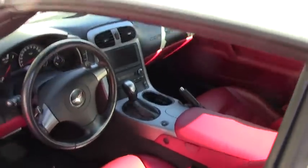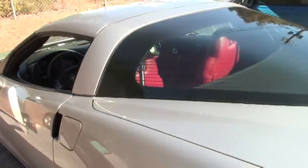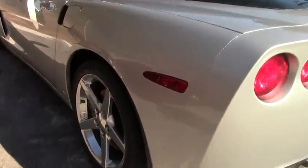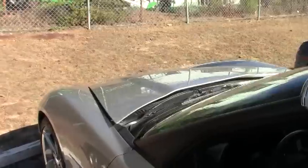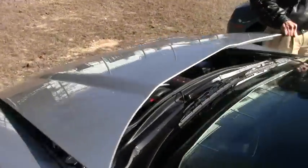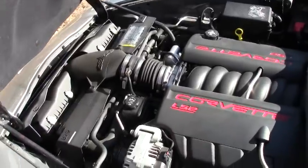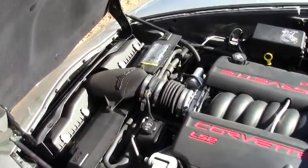Great looking car, folks. Somebody took good care of this one. It's also got the polished wheels and the Goodyear Supercar run flats, as you can see. And it also comes with our free two-year warranty exclusively here at Buy-A-Vette in Atlanta. Beautiful LS2 engine, 400 horsepower. It gets great gas mileage, and it's a fun car in town or on the open road.